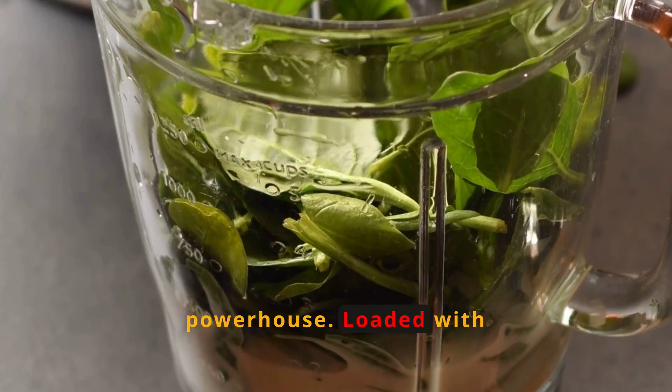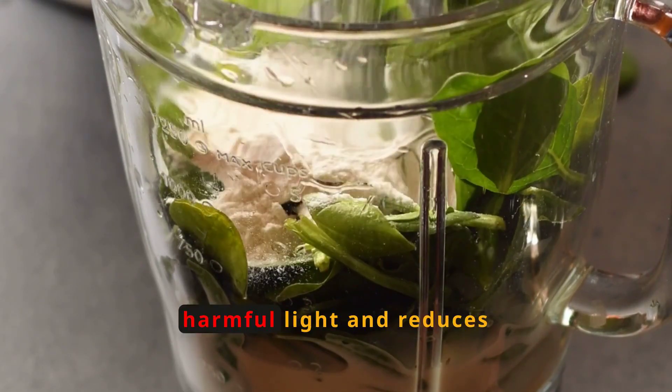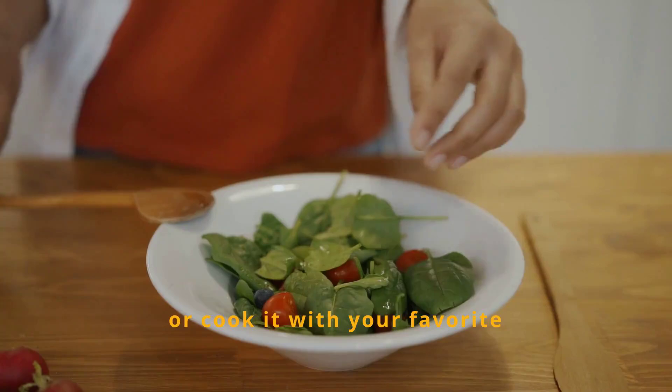Spinach is another powerhouse. Loaded with lutein and zeaxanthin, it protects your eyes from harmful light and reduces the risk of chronic eye diseases. Add it to smoothies, salads, or cook it with your favorite dishes.